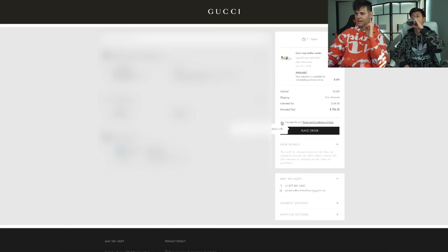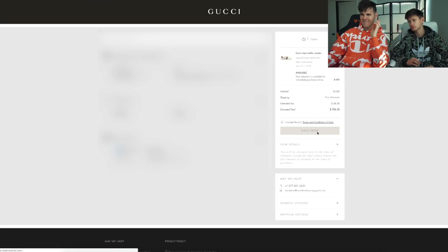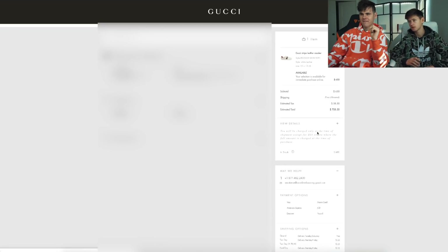So we got the payment. I accept Gucci terms and service. $708 — will this work? Place order. Please work, please work. Oh, alright! I scared you — you actually got the one with enough. I think the Gucci shoes — oh my god.